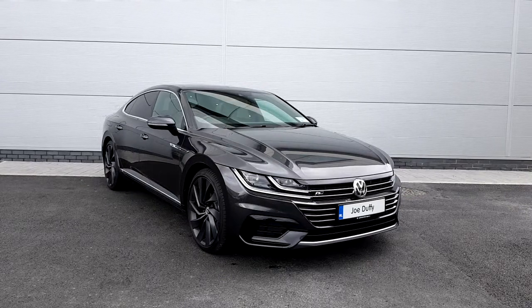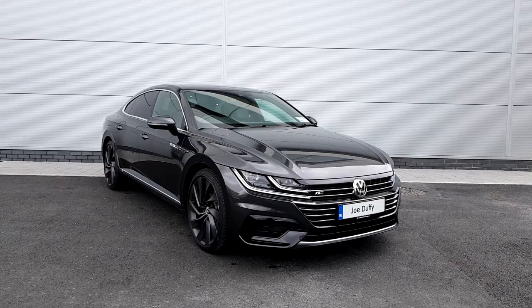Welcome to GeoDefi Volkswagen Finglas, Junction 5 to Soft M50. In front, we have a 2019 Volkswagen Arteon, finished in Urano Grey.